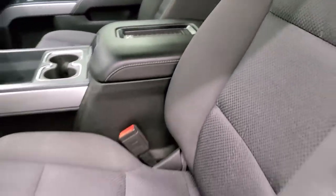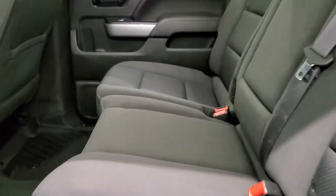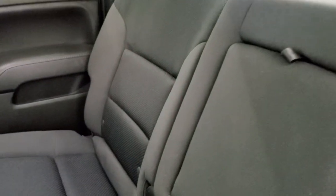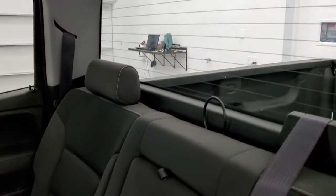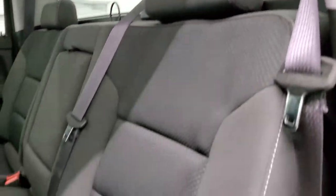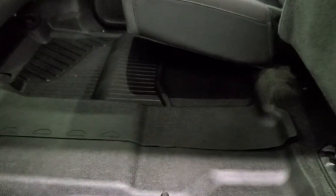We'll take a quick look at the back seats and then start it up and check out under the hood. Back seats are in excellent condition as well. Latch child safety system for your child car seats. Rear window defroster — that's part of the All-Star group. No rips or tears on the seats. Smells clean inside this truck. All-weather floor mats back here as well.